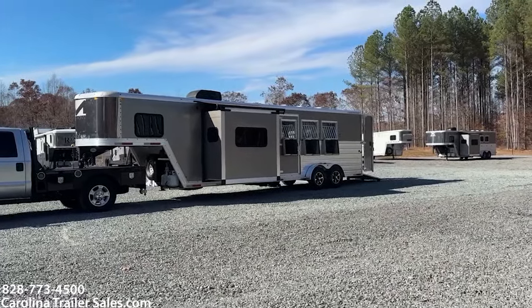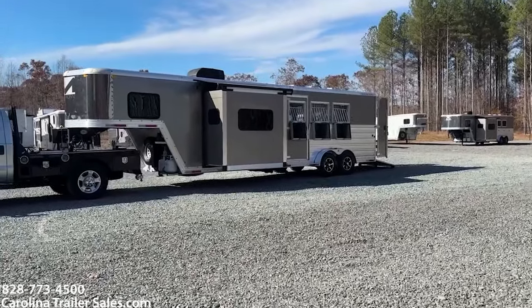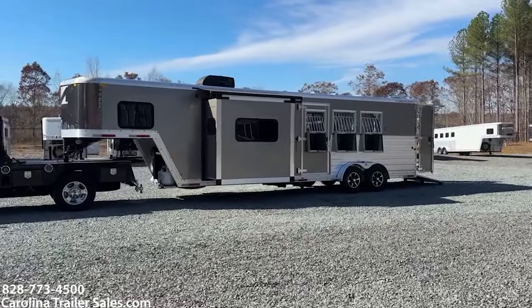Hey everybody, it's Ashley, Carolina Trailer Sales, carolinatrailersales.com. We're located in Pine Hall, North Carolina. We are by appointment only and you can reach me best at 828-773-4500.